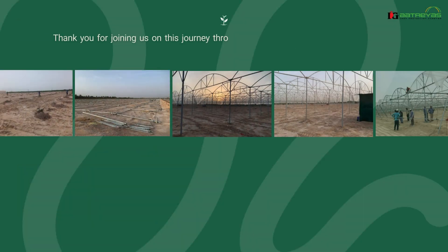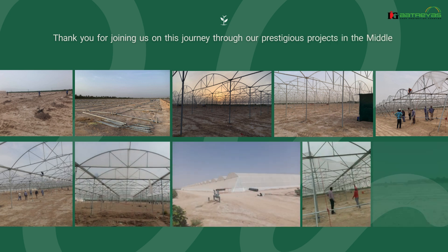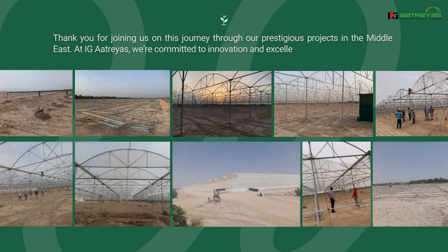Thank you for joining us on this journey through our prestigious projects in the Middle East. At IG Atreus, we're committed to innovation and excellence in agriculture.